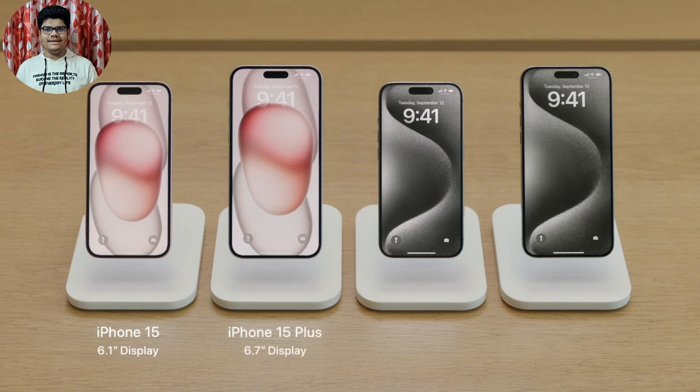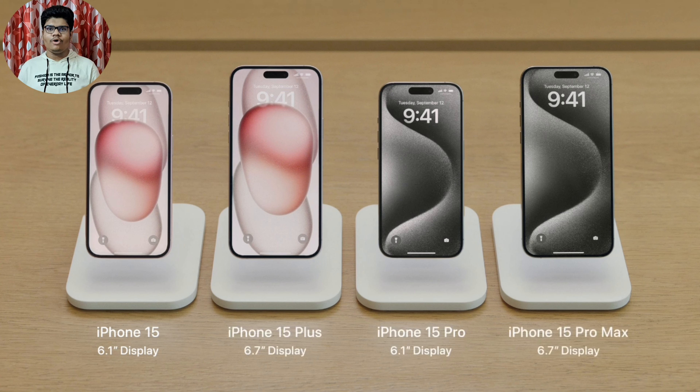The Apple event on September 12th unveiled the new iPhone 15 lineup to the whole world, and here are all the features you need to be excited about. This year's lineup showcases four models: the iPhone 15, the iPhone 15 Plus, the iPhone 15 Pro, and the iPhone 15 Pro Max.